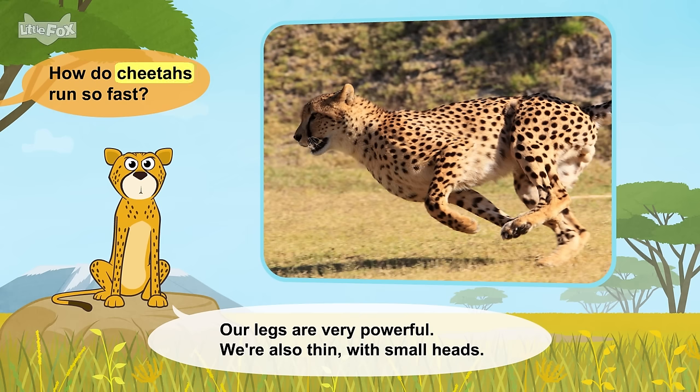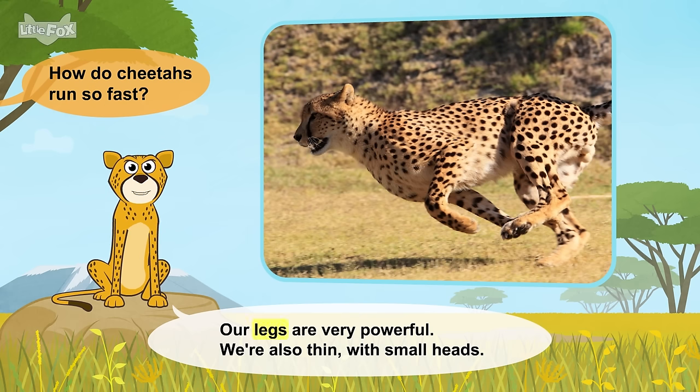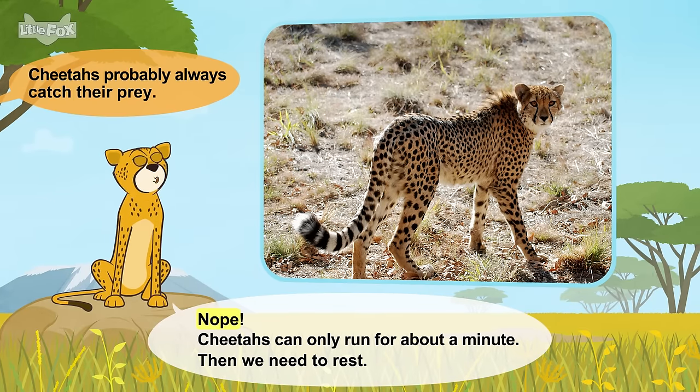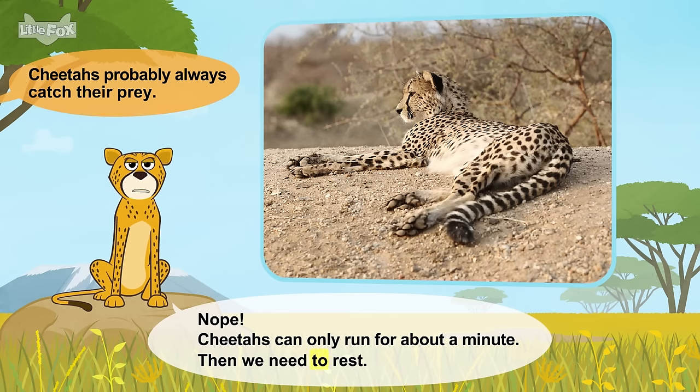How do cheetahs run so fast? Our legs are very powerful. We're also thin with small heads. Cheetahs can only run for about a minute. Then we need to rest.